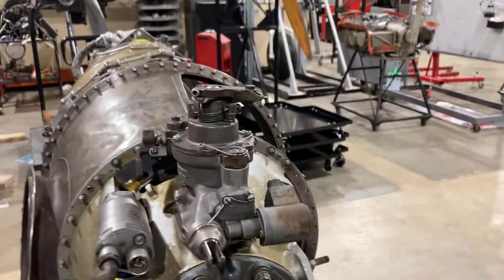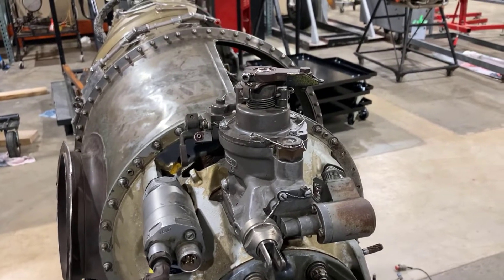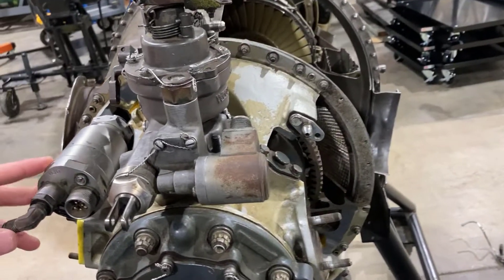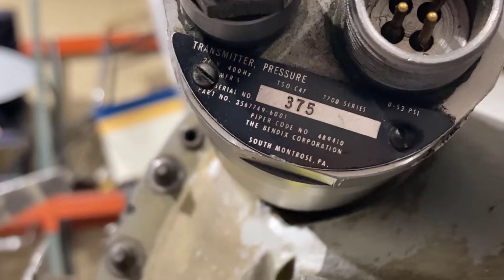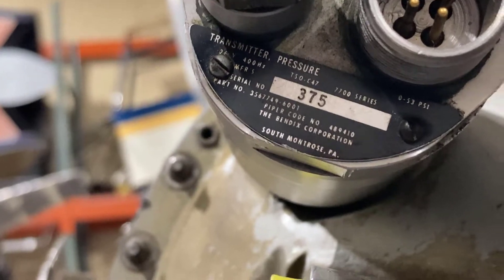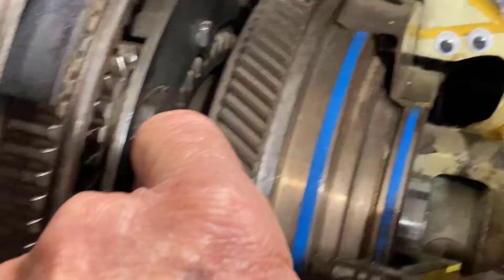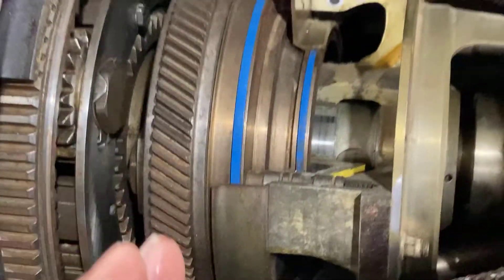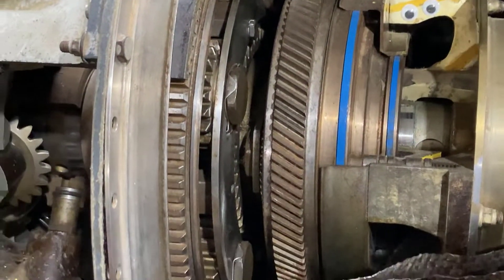On the front of the engine, the accessories up here — this is the prop governor, which controls the prop. There's also a transmitter pressure component here that's going to measure the engine torque. The way the torque measurement works is there's a cylinder in here, part of a planetary gear. This planetary gear can slide forward and backward a little, and they measure the pressure that the gearbox is exerting on this gear, turning that into a pressure reading from which they can determine engine torque.